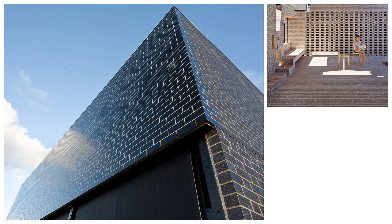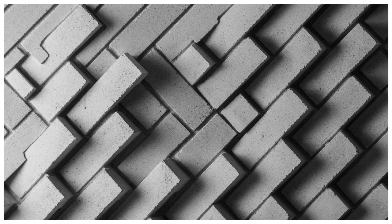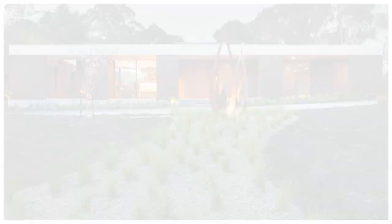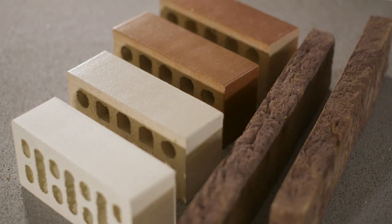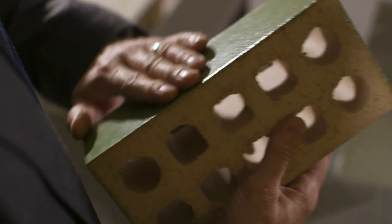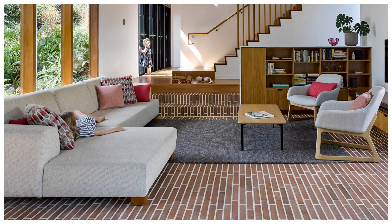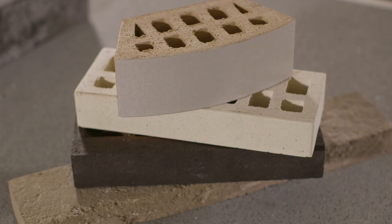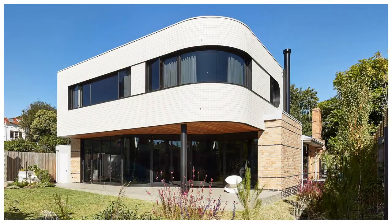Bricks have changed. There have been big developments in texture and form and some remarkable growth in the colour sector, which means there's now a real ability to create authentic mood and atmosphere. From vintage reds to golden light sands and even shiny metallics or smooth pastels, the modern brick range allows for infinite creativity. And when this is combined with unique finishes and specialised shapes, a bespoke idea can be easily realised.